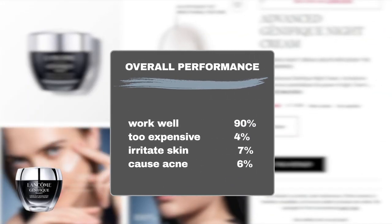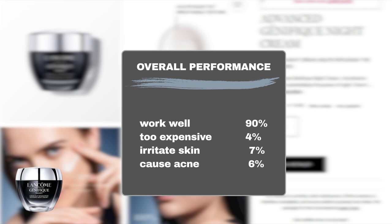Based on Sephora shopper reviews, around 90% of users find the cream highly effective. Only 4% of users consider it too expensive. While it is generally safe, 7% reported skin irritation, and 6% experienced acne flare-ups or breakouts.